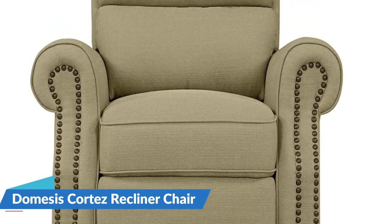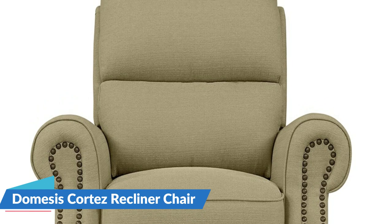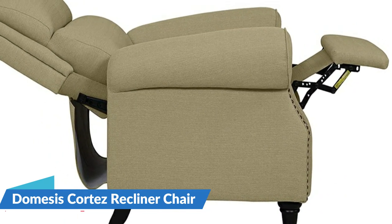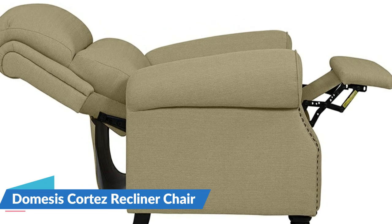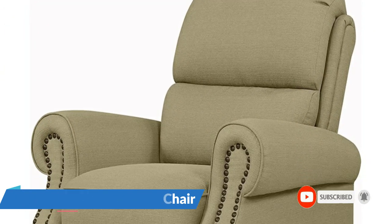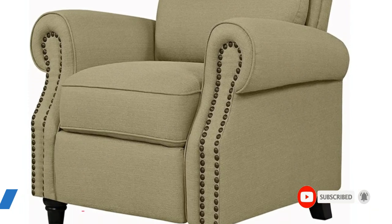This rocking recliner has a 360-degree swivel and a 145-degree reclining function for casually sitting or reclining in the chair. The Domicis Cortez Oversize Recliner features a larger metal frame with a seat width of 24 inches, with self-developed memory foam and highly breathable fabric.